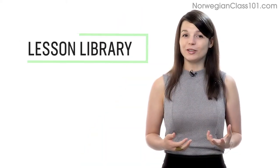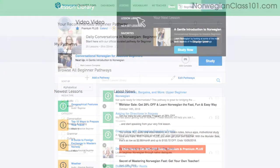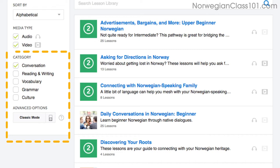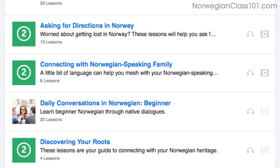Number 7: Get even more lessons in the Lesson Library. If you want even more lessons on speaking and conversations, visit our Lesson Library and under Category, choose Conversation. You'll get all of the pathways and lessons that are focused on speaking.